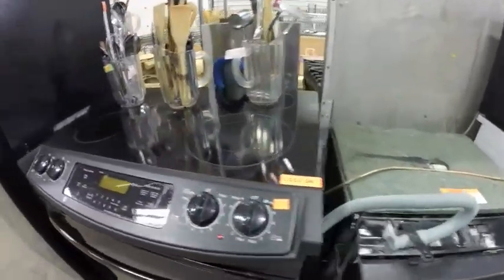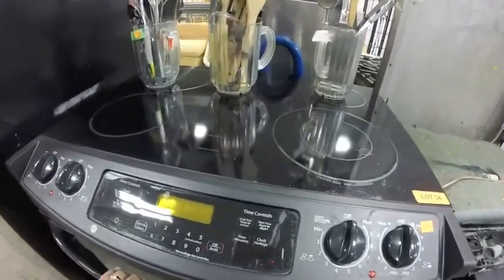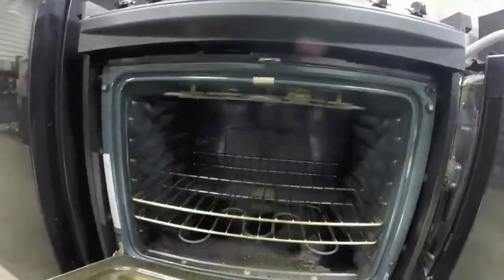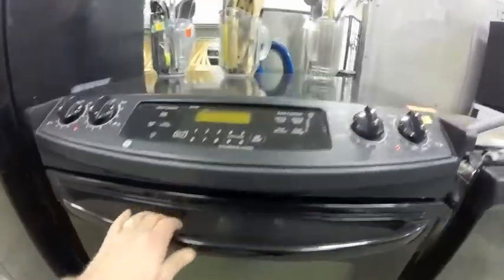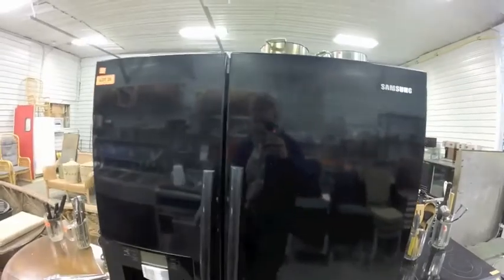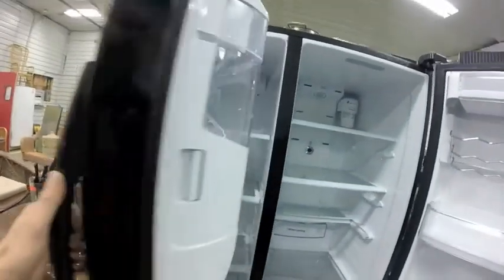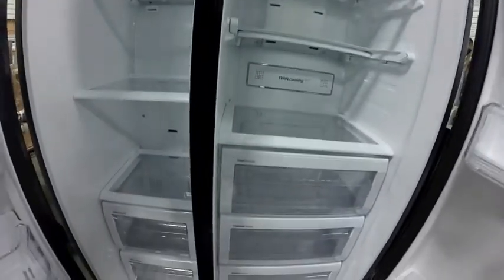Lot 34 is this nice black GE range — needs a bit of a cleaning in the oven, but the top looks good. Lot 35 is this Samsung black fridge with freezer and ice machine — great condition.